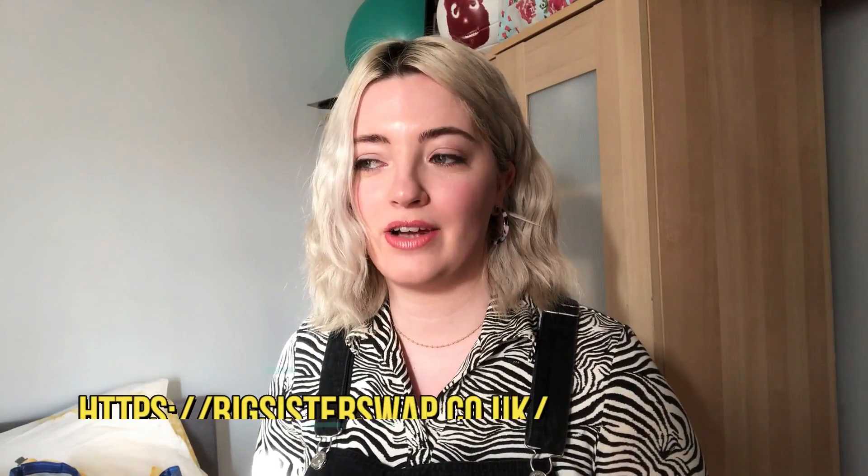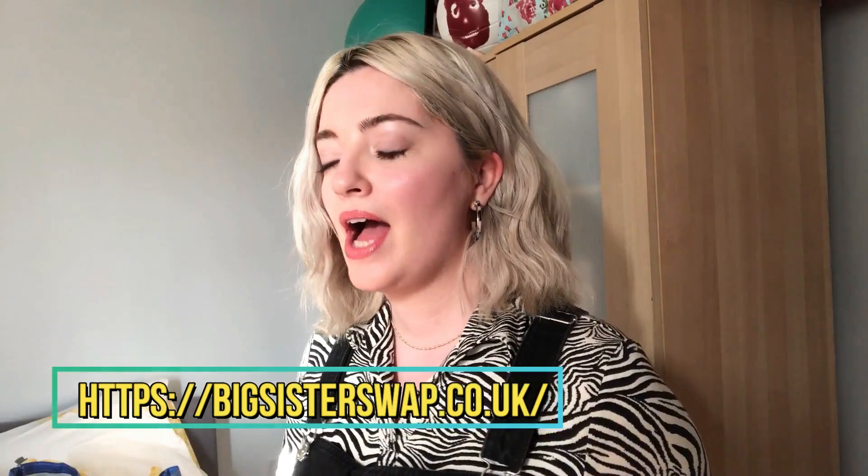Hi everyone, how's it going? Welcome back to my channel, or if you're new around here, just welcome. Today I'm going to be showing you how to do an online clothes swap slash personal styling experience. I have done a video on this website before, but that was just a haul video to show you what I received in my swap. Today I'm going to be taking you through the whole process, start to finish, and hopefully some of you guys will like the idea and check it out as well. The website I'm talking about is Big Sister Swap — I first found them on Instagram and I absolutely love what they're doing. I'm kind of obsessed.